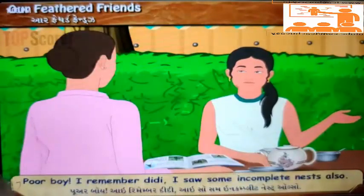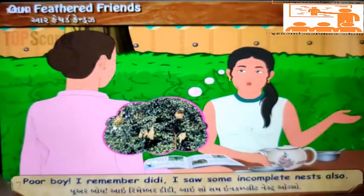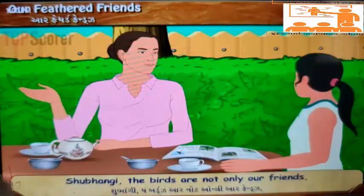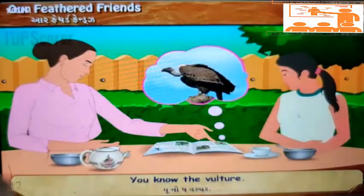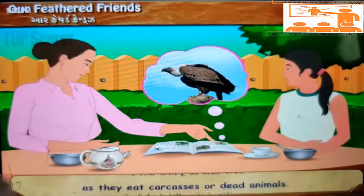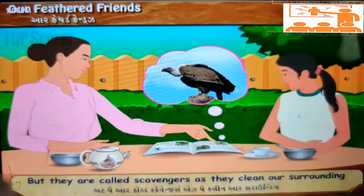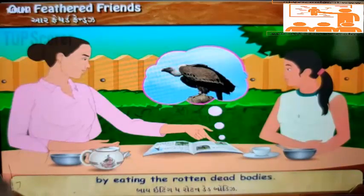'Poor boy! I remember, Didi, I saw some incomplete nests also.' 'Shubhangi, the birds are not only our friends, but they also help us in many ways. You know the vulture? Generally, people do not like vultures as they eat carcasses or dead animals. But they are called scavengers as they clean our surroundings by eating rotten dead bodies.'